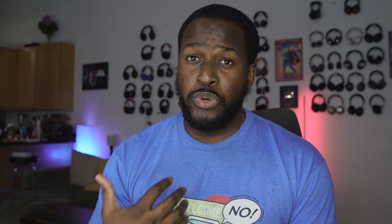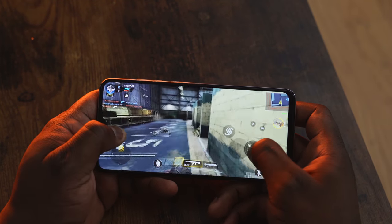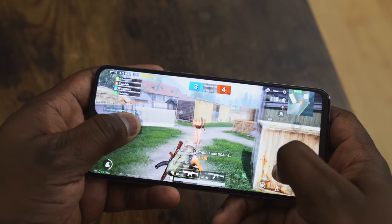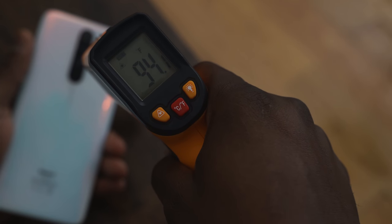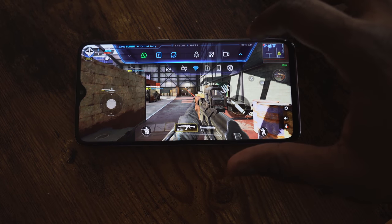Gaming performance is really good on this device. Call of Duty played really well — you can play on the max settings. PUBG you can't play on extreme, but it still handles PUBG really nice and smooth, so you've got a really good gameplay session from that. In terms of temperatures, it runs really cool compared to top-tier devices — 96 degrees is what we got while gaming.